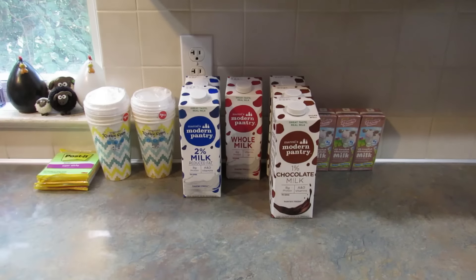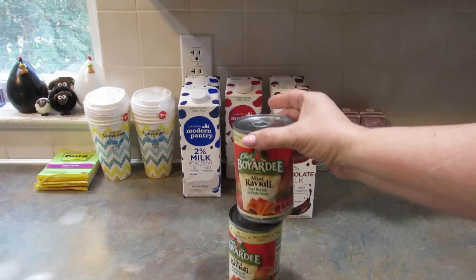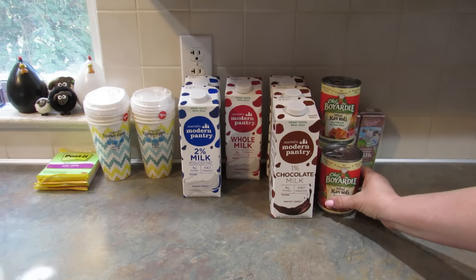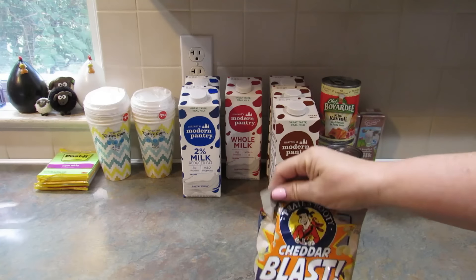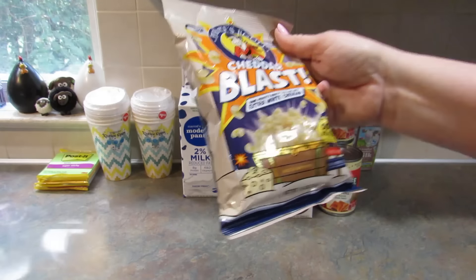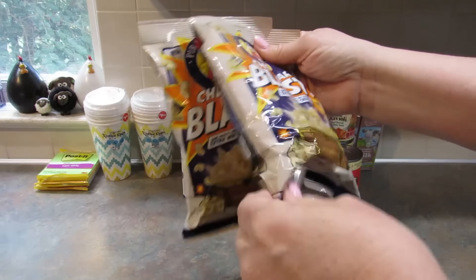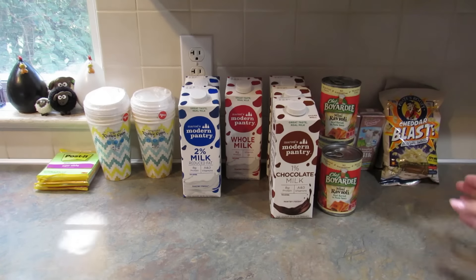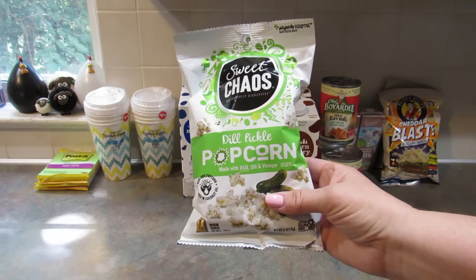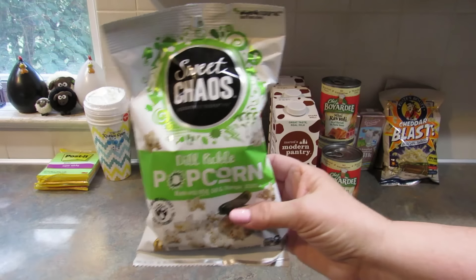I picked up some Chef Boyardee raviolis — they're all the minis, though they did have regular ones too. I got three just to have on the shelf in case somebody's hungry and doesn't feel like cooking. I also love this Pirates Booty Cheddar Blast — 50% more cheese, baked not fried, no artificial colors or preservatives, corn puffs — so I picked up a couple for lunches. Then I got this Sweet Chaos dill pickle popcorn, made with real dill and vinegar. I love dill pickles — I could just drink the juice!